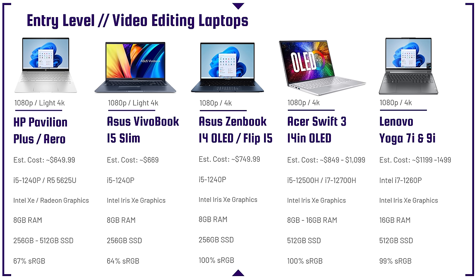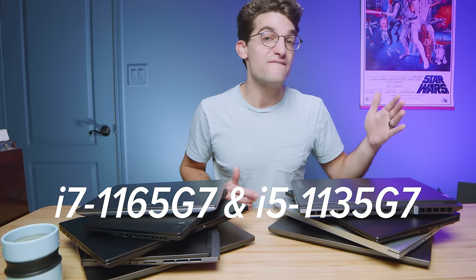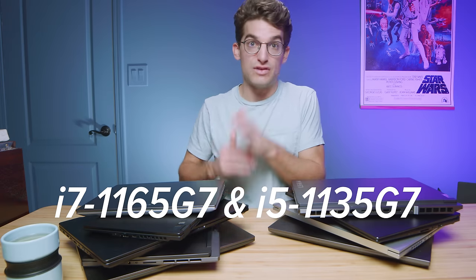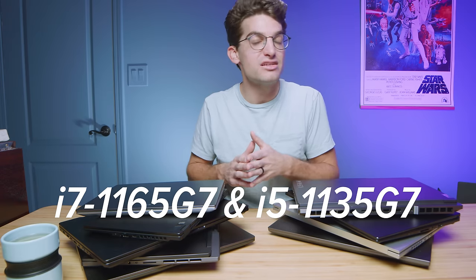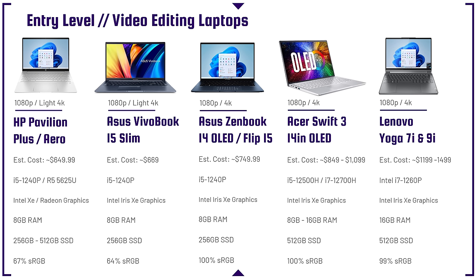I think you should get the laptop that works best for you. If you're looking for a slightly older model to save more money, I would consider two processors from Intel: the i7-1165G7 or the i5-1135G7 — those are enough for 1080p video editing. For 4K, the i5-1240p, i7-1260p, and i7-1255U are great options.